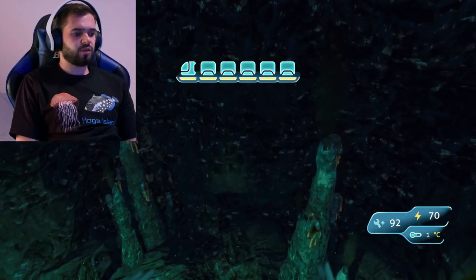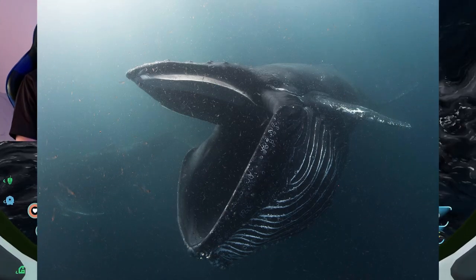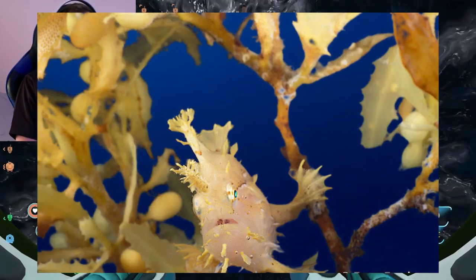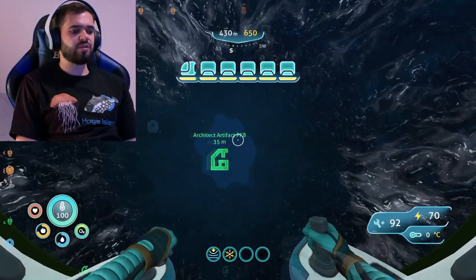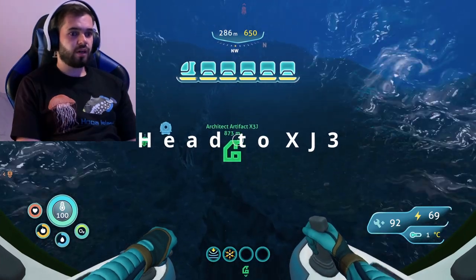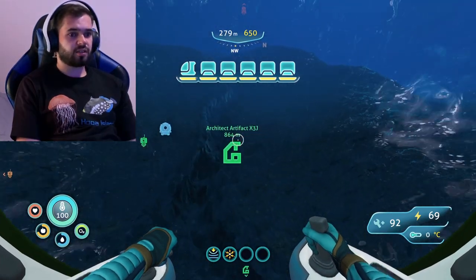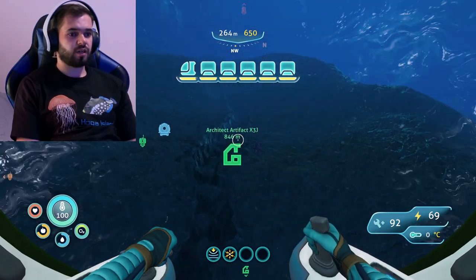The pelagic is also home to other species like dolphins that can echolocate, whales that can eat over a million calories in one mouthful, and the sargassum fish which lives in floating clumps of seaweed in pelagic subtropical waters. After that we will head towards artifact X3J, which will be the last one on our trip.